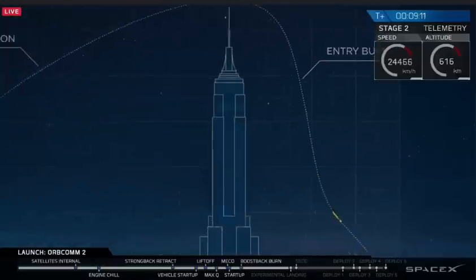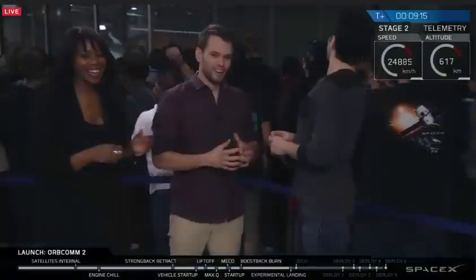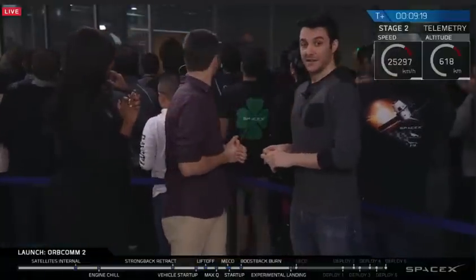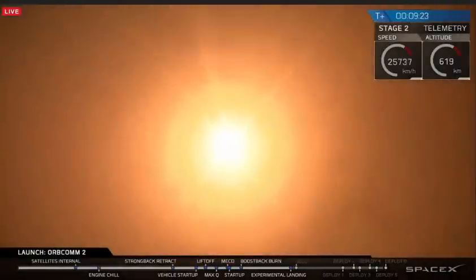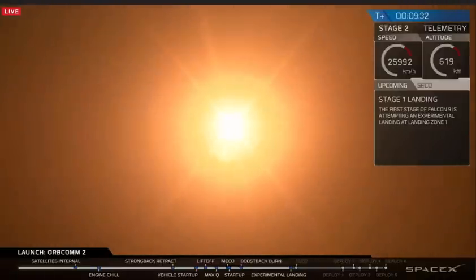This extremely energetic room is in a hush. The landing legs should be deployed in about 10 seconds or so. As you can see, that is a view from the landing pad. That is the first stage coming back down to land at Cape Canaveral. History in the making, guys.